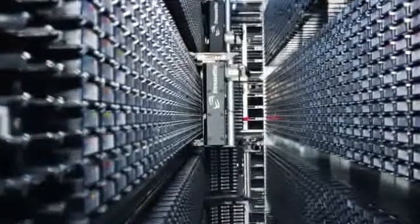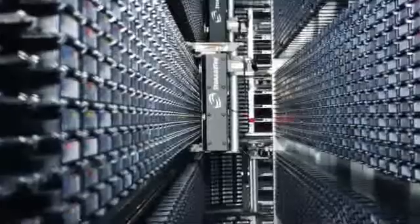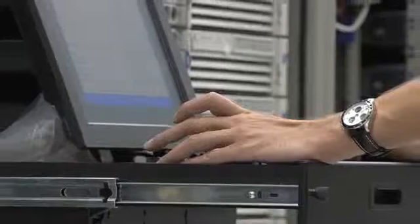Large processor farms process data in nearly real-time in order to sift through tens of thousands of particle interactions per second, to pick the 100 or 200 interactions that we can afford to store.